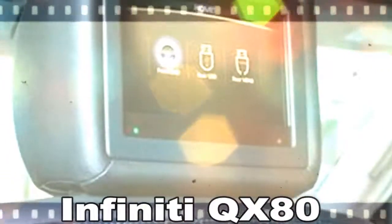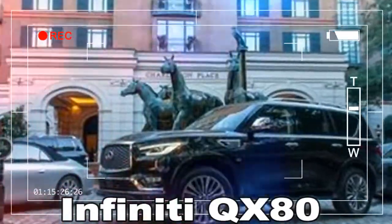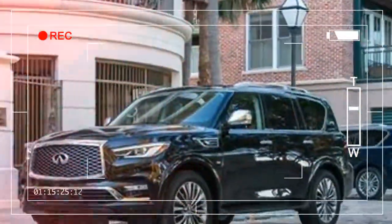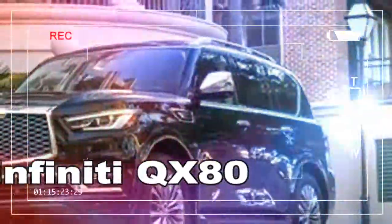Head-on, the QX80 has become a handsome fellow. At the rear, a widened chrome strip connects new LED tail lights, although the bumper-mounted incandescent turn signals are one odd disconnect. The hulking 22-inch wheels — 20s are standard — high step-in height, and lofty greenhouse carryover.